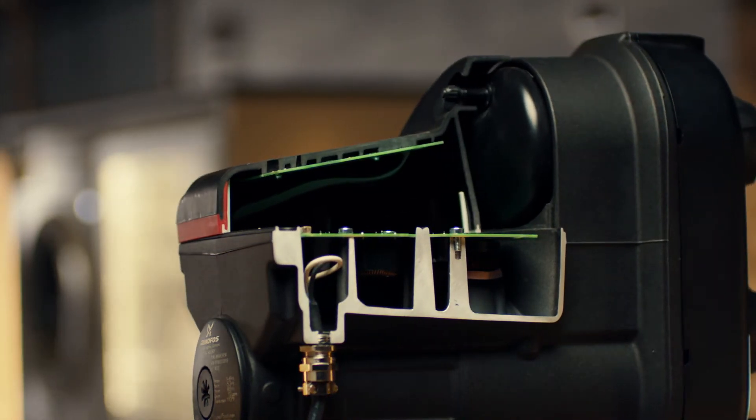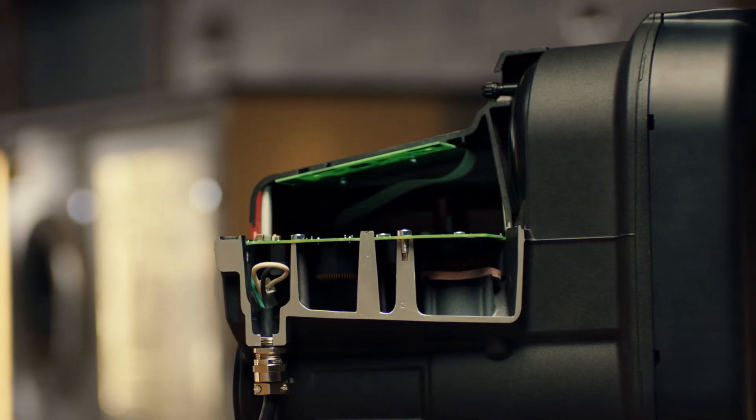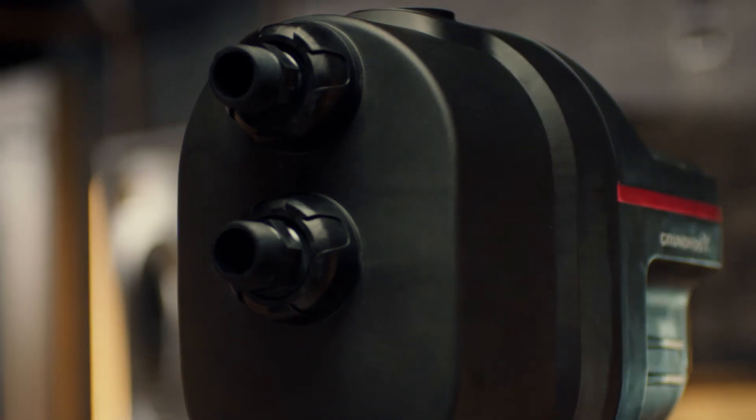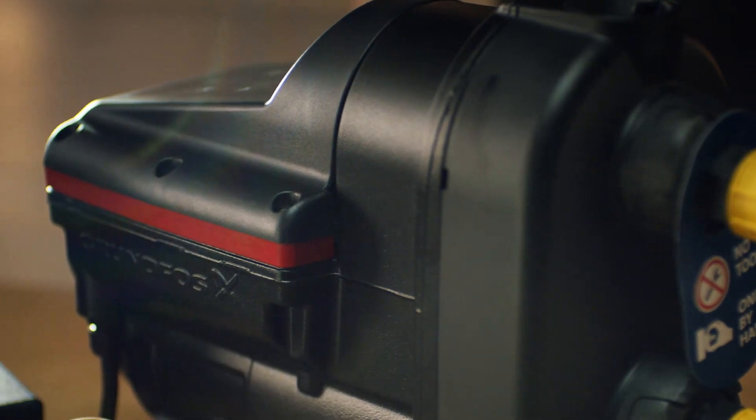With an intelligent control feature built in, you can easily adjust the performance to your demand. This reduces the risk of water leakage or damage to home appliances, which can be costly to replace or repair. Whether you install a Scalar 1 or Scalar 2, you are guaranteed optimal comfort in your home with minimum noise and optimal water pressure.